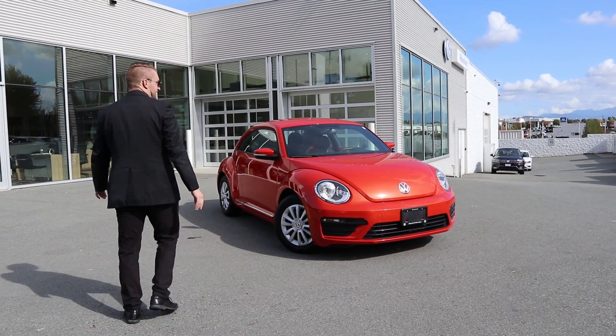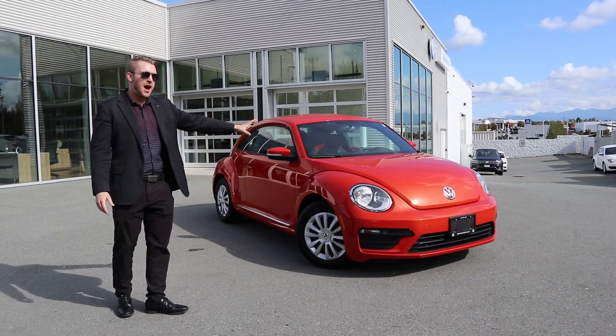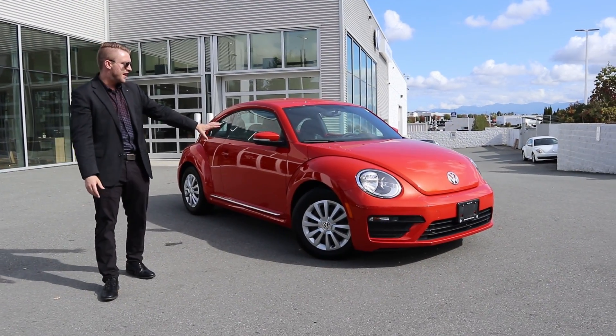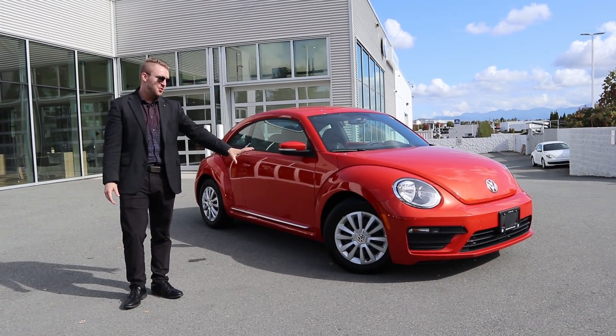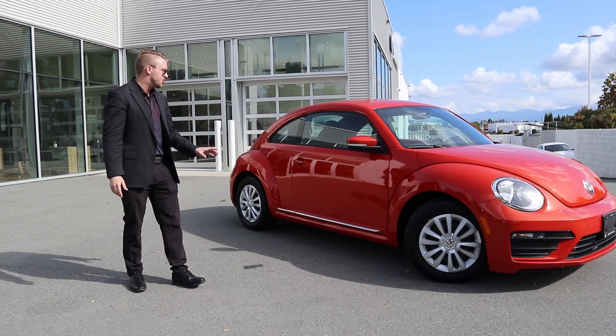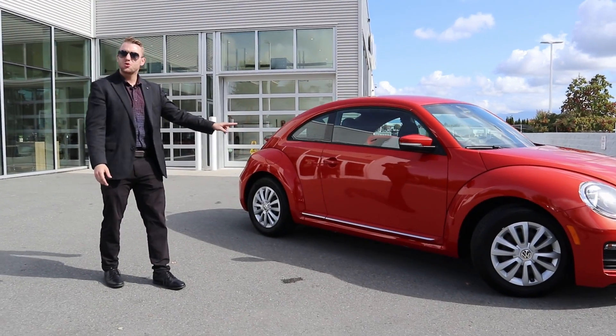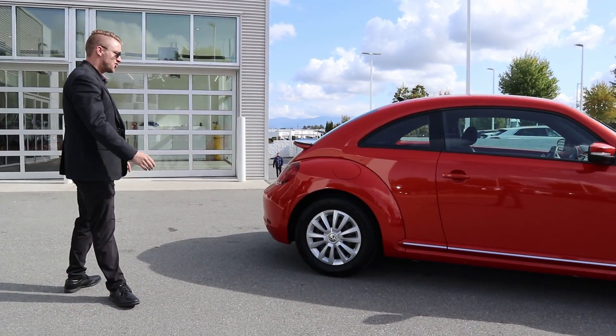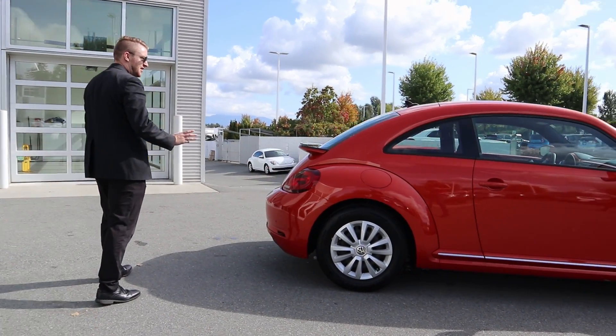Looking around you can see it obviously has that shiny Habanero orange color on the outside. Being a trendline model you do get the regular steel wheels with the hubcaps on. Very good condition and very low mileage on this car. You can see it is a two-door coupe — a little bit more of a sporty design if you're not packing a bunch of passengers around, but you do still have some cargo space if needed.